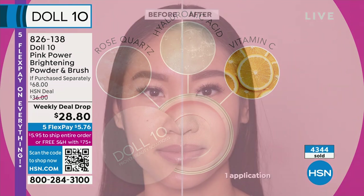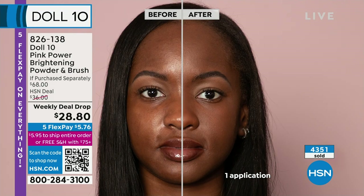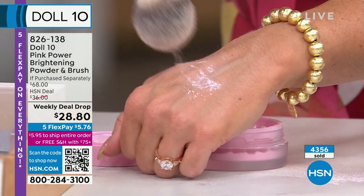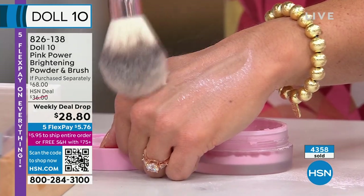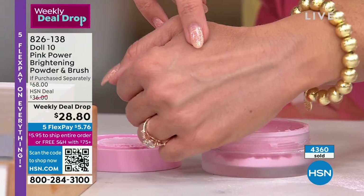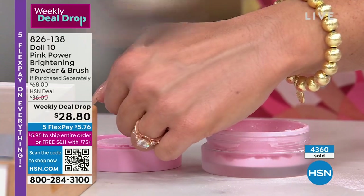It's a moisturizing hydrating powder meant to absorb oil and diffuse like a beautiful filter — it has caffeine in it too, and bamboo extract. A moisturizing powder — those two words don't usually go together, but this one does. All skin tones, it brightens. Watch how it just floats in the air when you buff it in. It just makes everything look brighter.